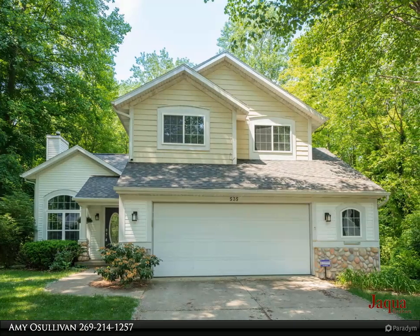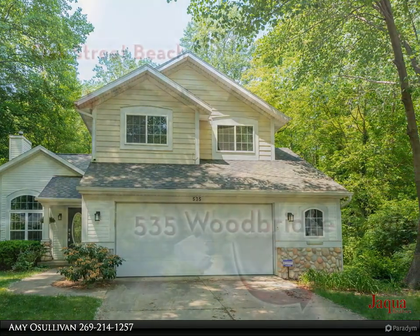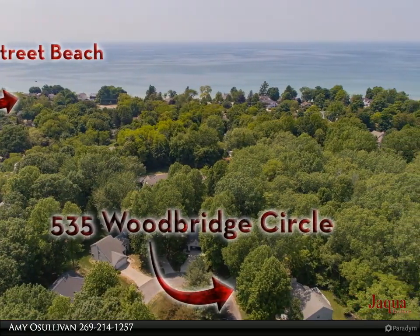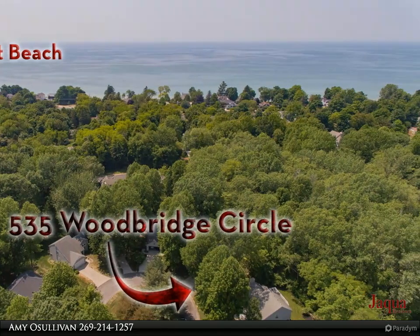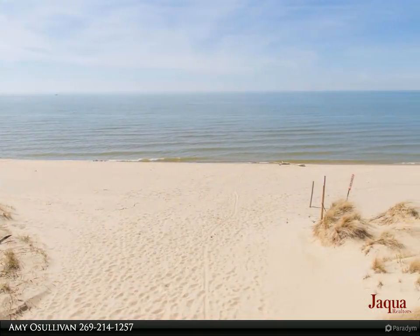Beautiful home nestled in the highly desirable Woodbridge Estates, close to the beach on South Haven's highly sought after north side. Brand new roof with a 30-year warranty and new carpeting upstairs. Main level features gorgeous hardwood flooring, a soaring great room ceiling, cozy gas fireplace, and an open floor plan.